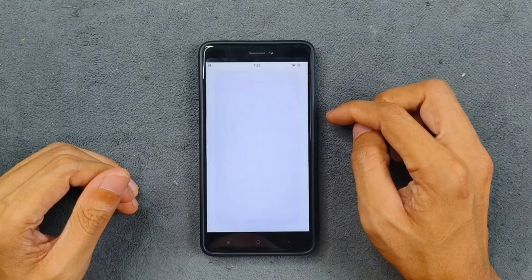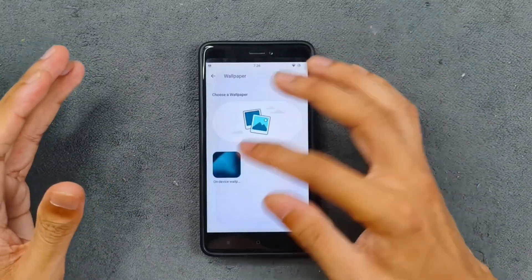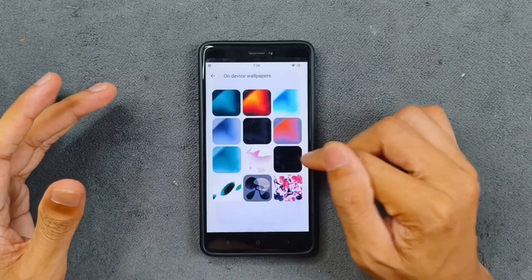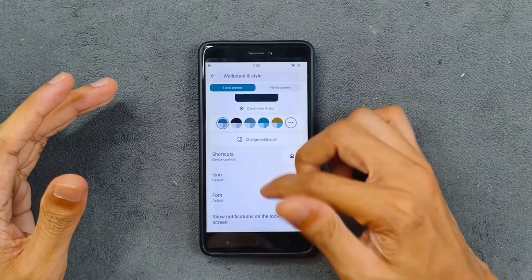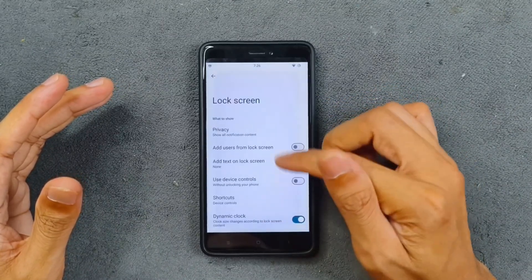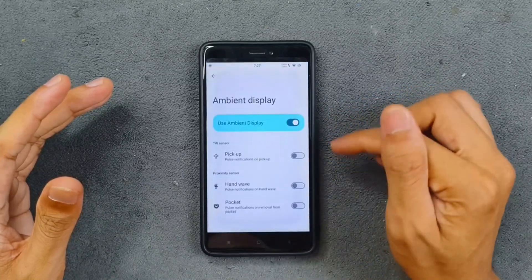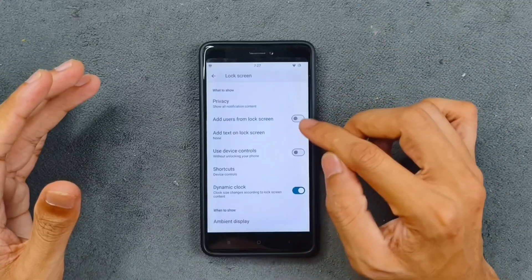In Wallpaper and Style, there are no AI wallpapers, but a few default wallpapers look good and you can use your own. More lock screen options are available, including device control, dynamic clock, and ambient display. There is no audio option here, but you can double tap to check notifications — pretty much all custom ROMs come with this feature.